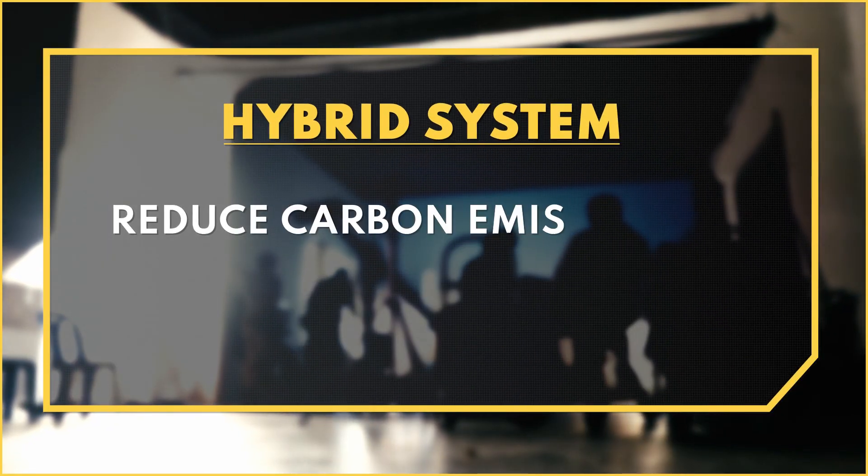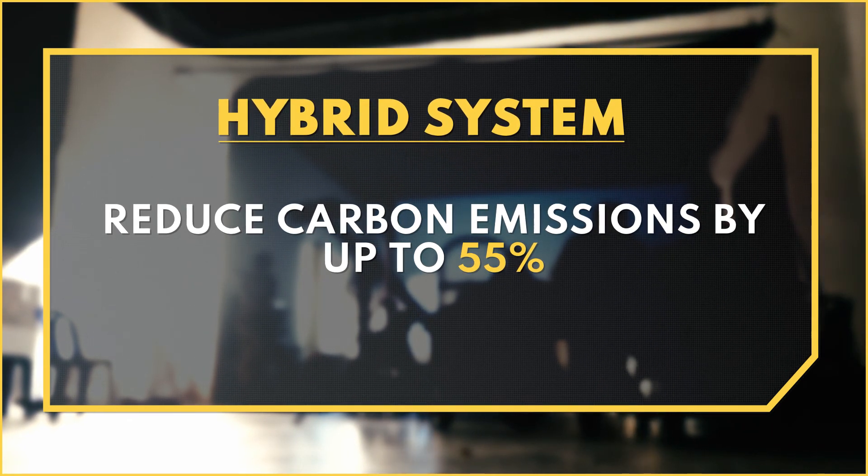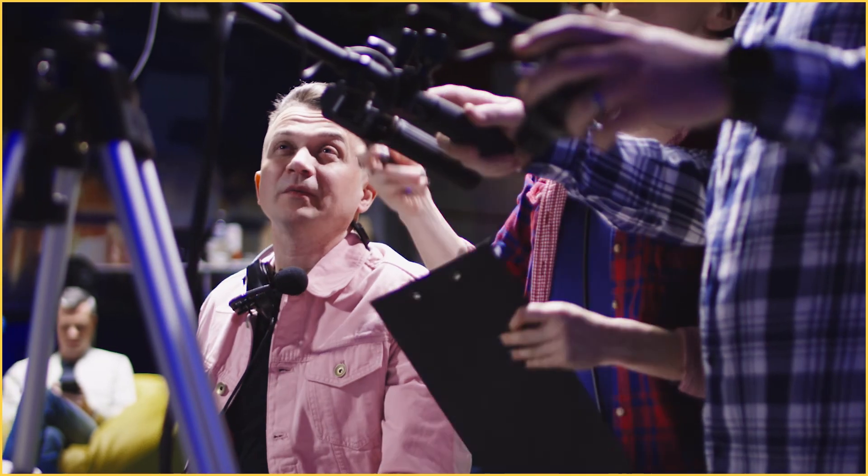When combined, the VPS130 battery pack and the VPS800A T4 studio generator create a hybrid system with up to 130 kilowatt output. The hybrid system can reduce carbon emissions by up to 55%, helping the film industry reach their goals to reduce their carbon footprint.